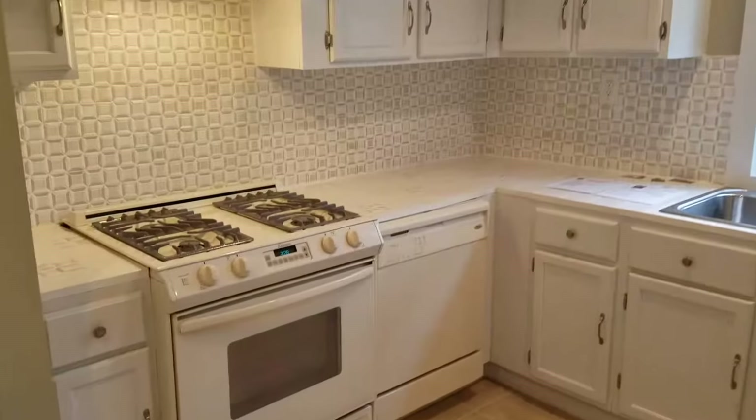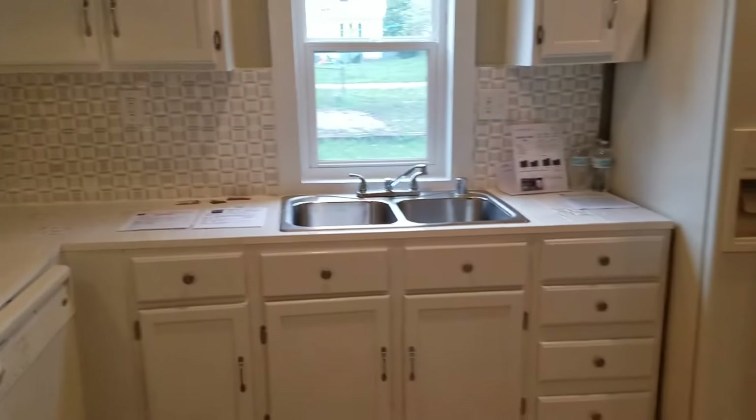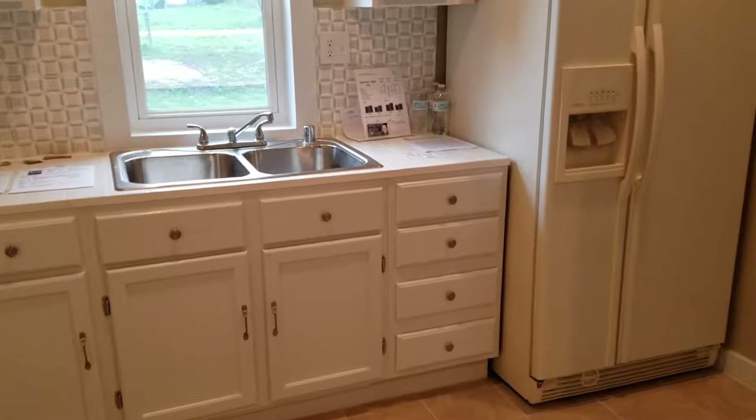You can see just beautiful cabinets, lots of counter space and cabinet space — there's your fridge.